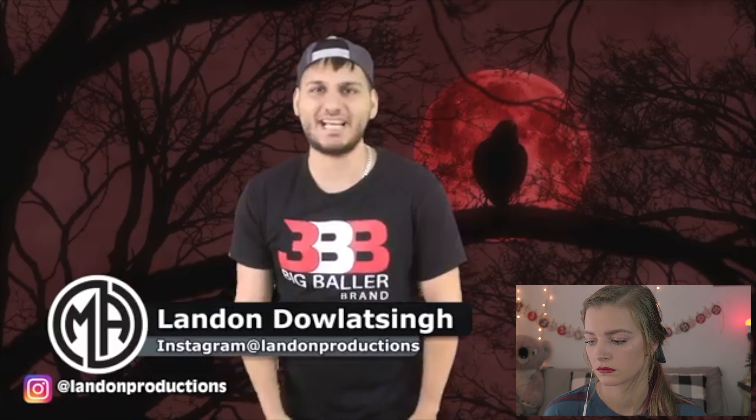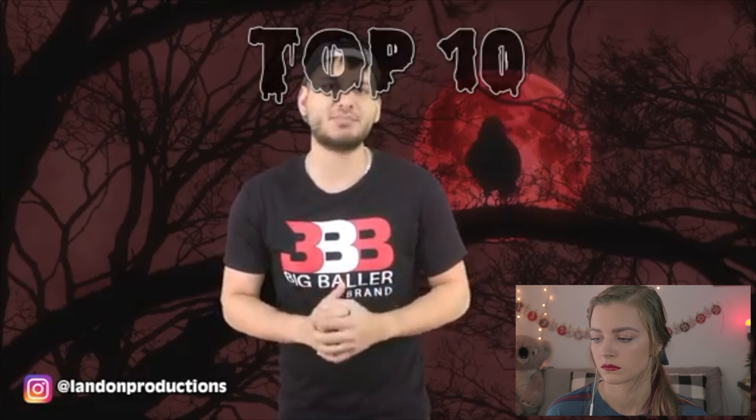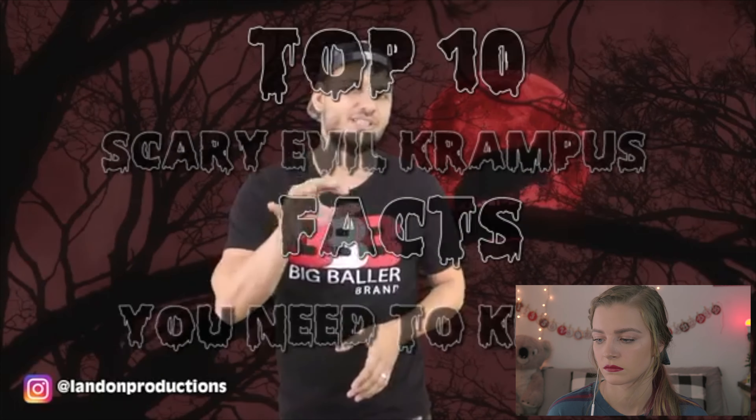Well how's it going YouTube, I'm Landon Dalitsing and welcome back to a brand new Most Amazing Top 10 video. This is the top 10 scary evil Krampus facts you need to know.